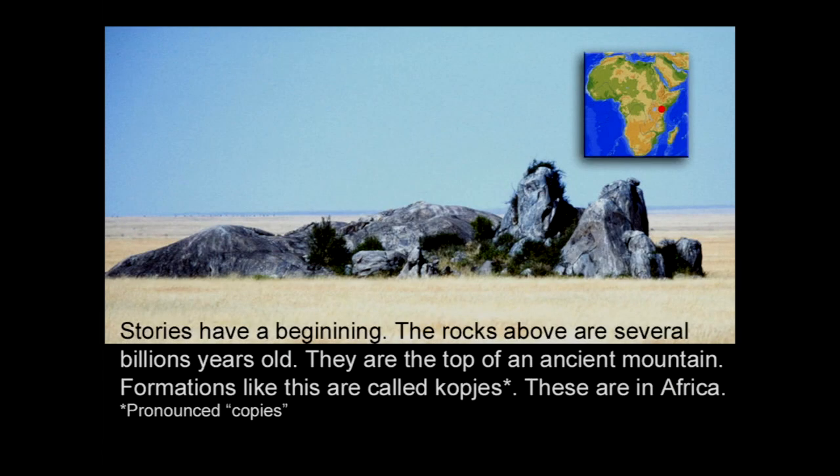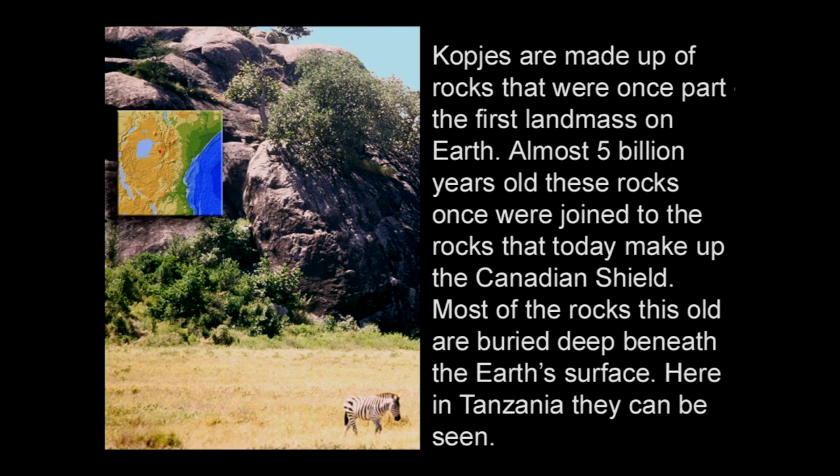Stories have a beginning. The rocks above are several billion years old — they are the top of an ancient mountain. Formations like this are called kopjes. These are in Africa. Kopjes are made up of rocks that were once part of the first land mass on Earth. Almost 5 billion years ago, these rocks were once joined to the rocks that today make up the Canadian Shield. Most of the rocks this old are buried deep beneath the Earth's surface, but here in Tanzania they can be seen.